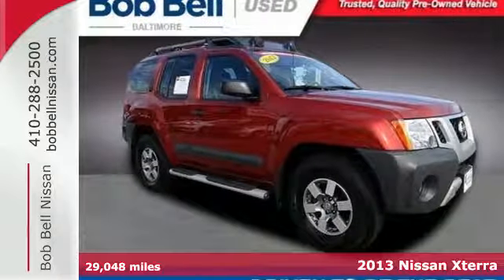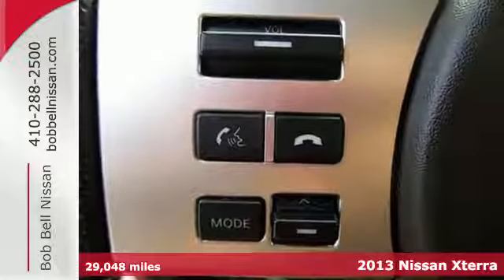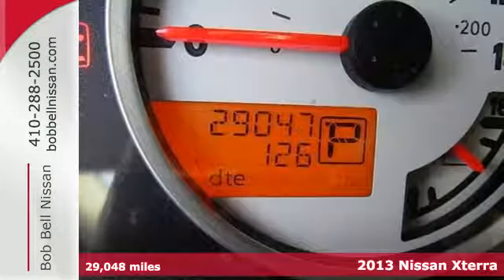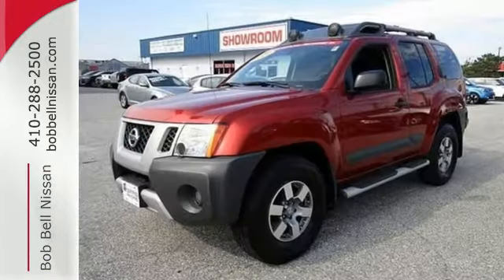Here's a 2013 Nissan Xterra. Climb or cruise on all kinds of terrain in this heavy-duty SUV. Whether you're young or young at heart, this is the perfect all-around vehicle for your active lifestyle.